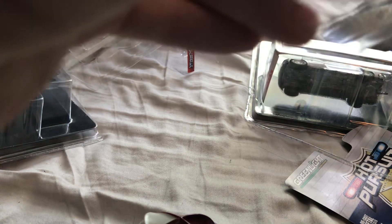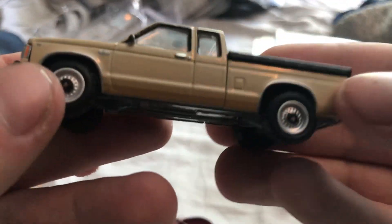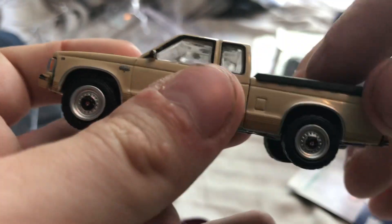1983 Chevy S10 Durango — with the tunnel cover. These are all going up on my Chevy mantle. So, 1983 — there we go.